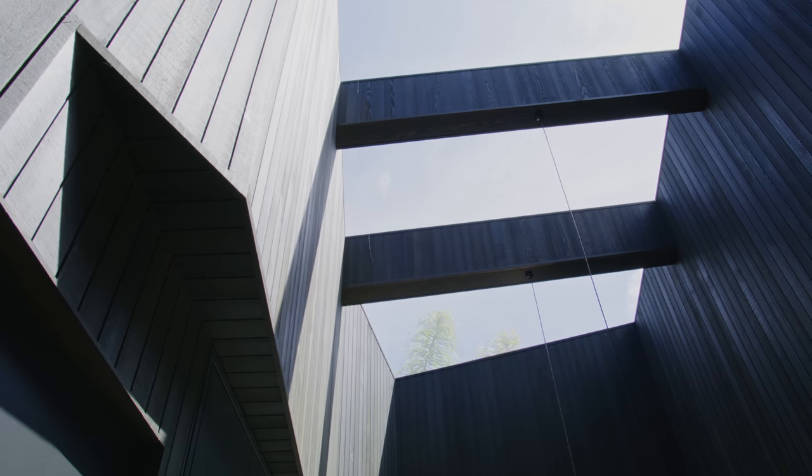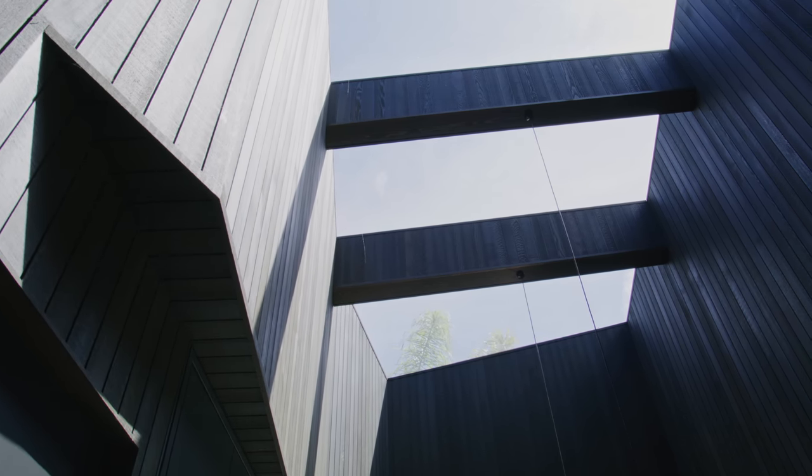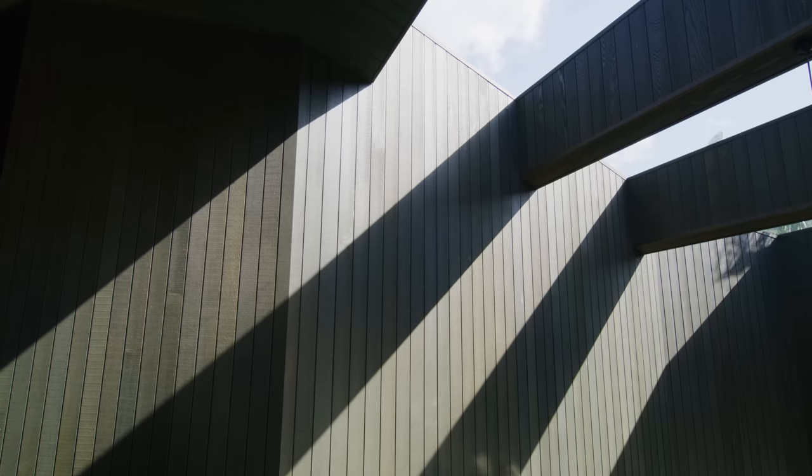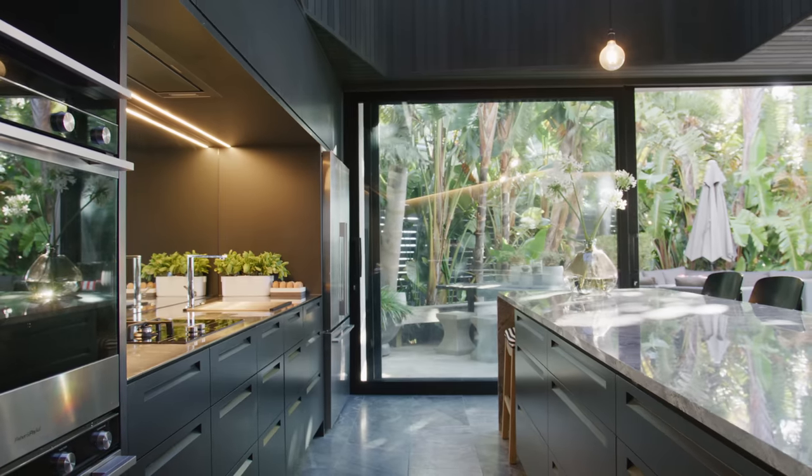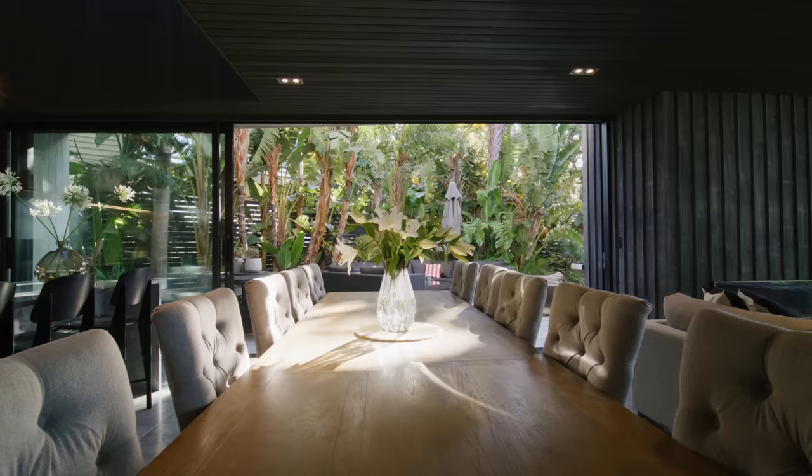The way light can enter the building is obviously through the big windows, but also through voids that go right through to the roof. With the kitchen living area being at the western end of the property, we had to make the most of a big hole in the ceiling to get morning sun down to where you hang out.